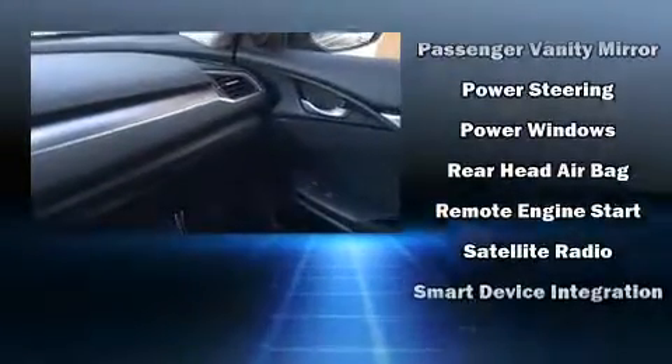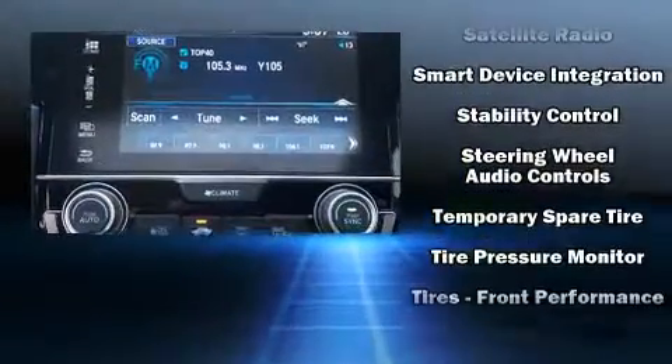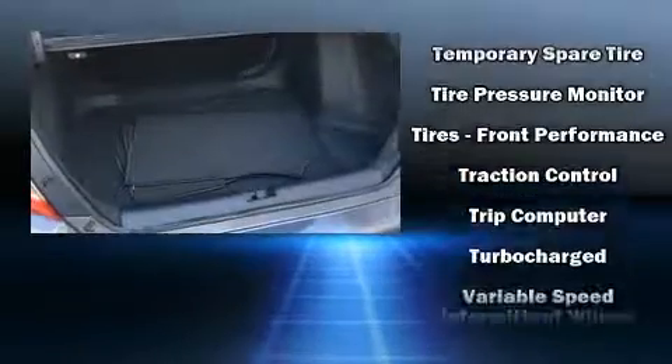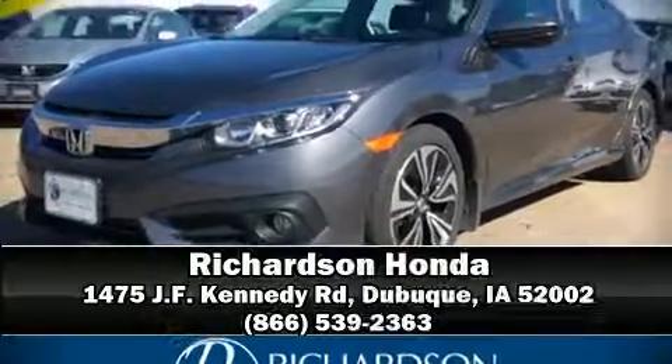This vehicle has achieved certified pre-owned status by passing Honda's comprehensive certification process, including an exhaustive 150-point inspection. Our sales reps are knowledgeable and professional. Come on in and take a test drive.